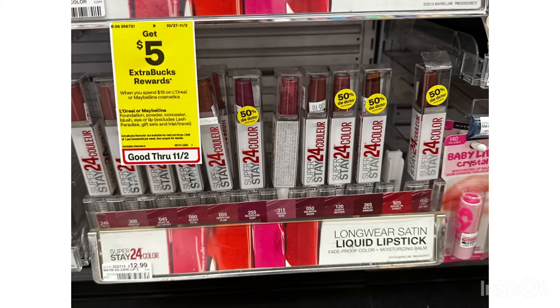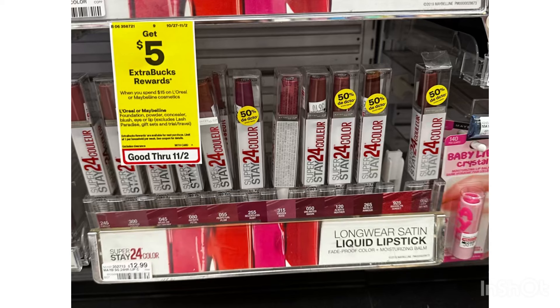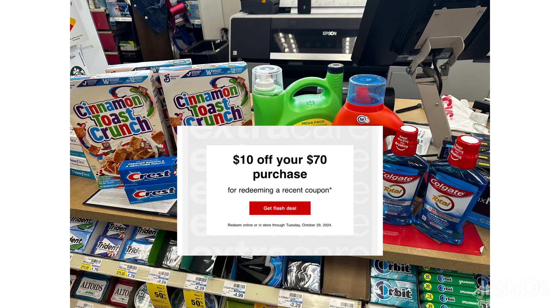The last item I'm going to grab is this clearance Maybelline. Some Maybelline lipsticks are 50% off at CVS. In my store it's marked at $12.99, but half off makes it $6.49. We have a $3 instant coupon and a $2 digital coupon, making this just $1.49.